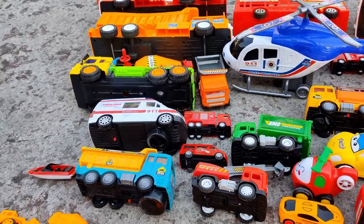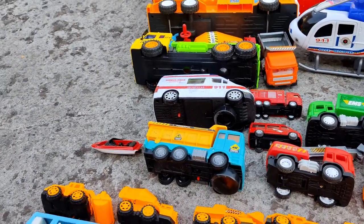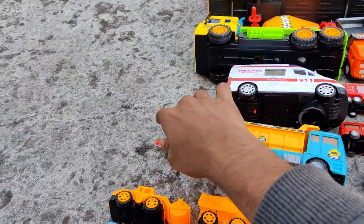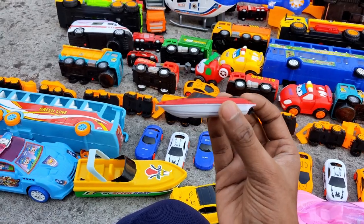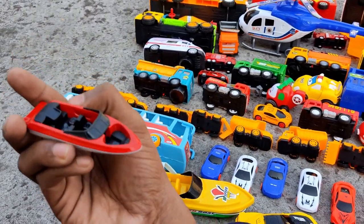I also have a very tiny boat. It's small but it's very strong and very good looking — a smart boat.